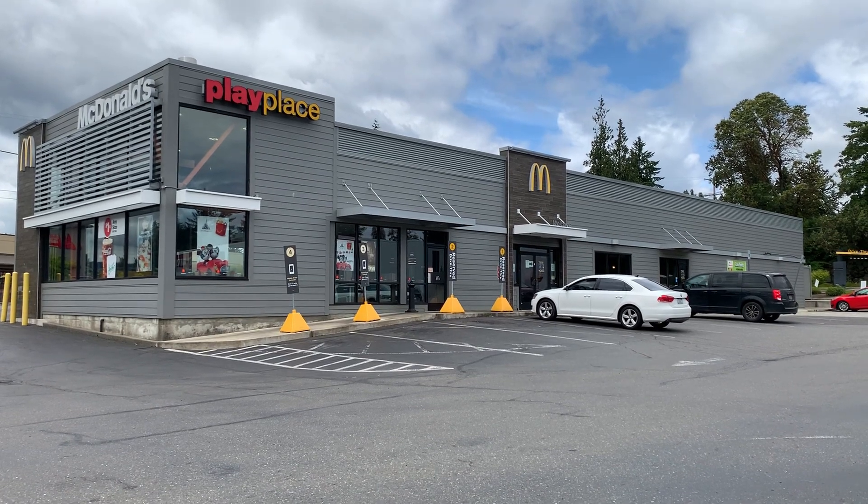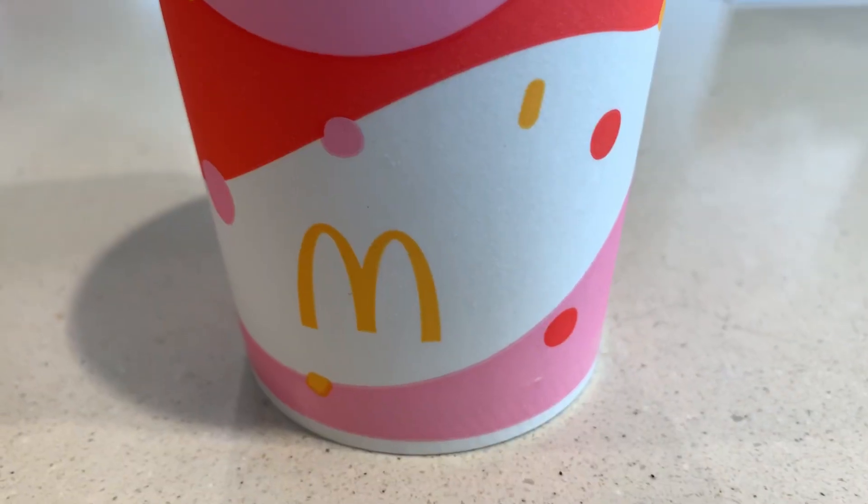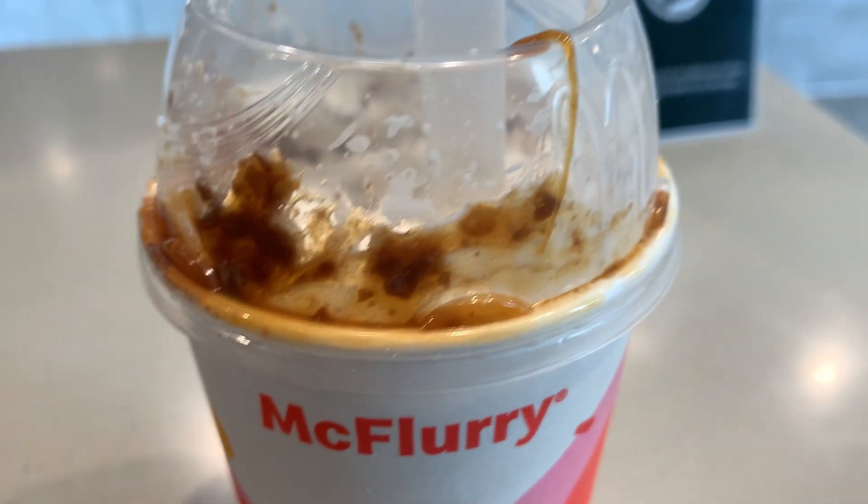Hello and welcome to another episode of Gary's Food Review. And here we go! I got the new chocolate pretzel McFlurry. Check it out.